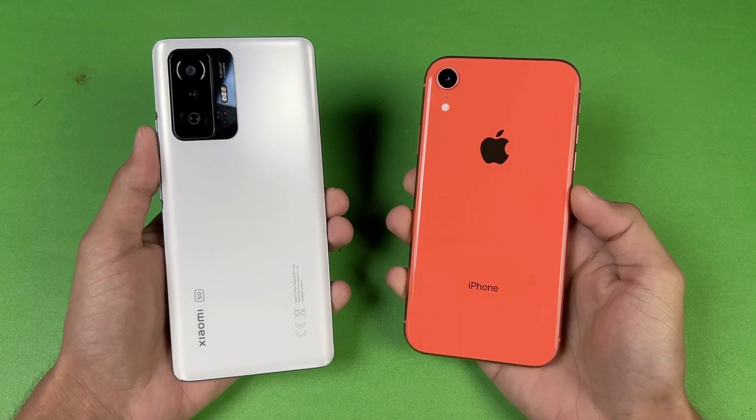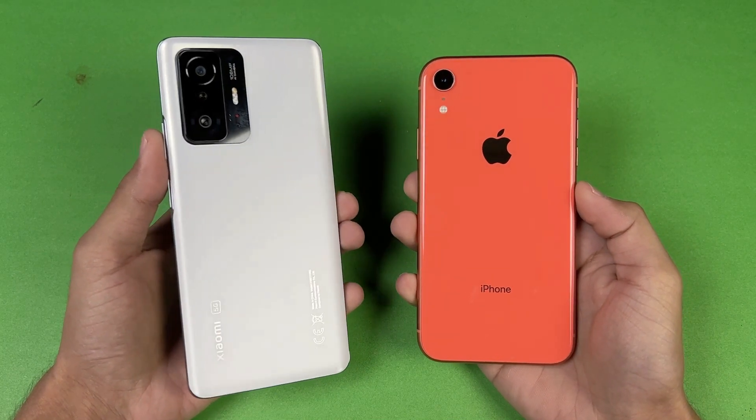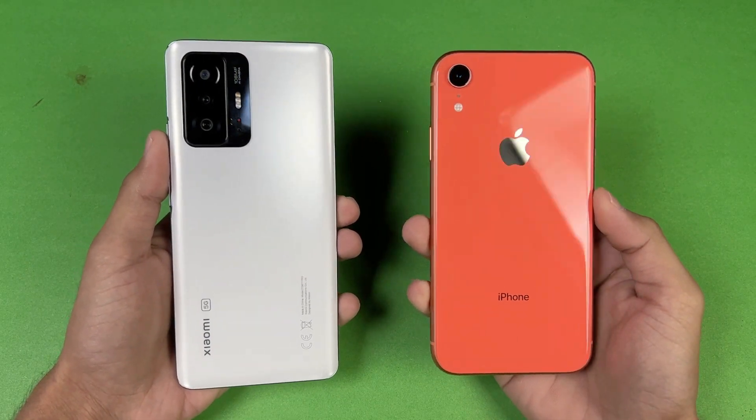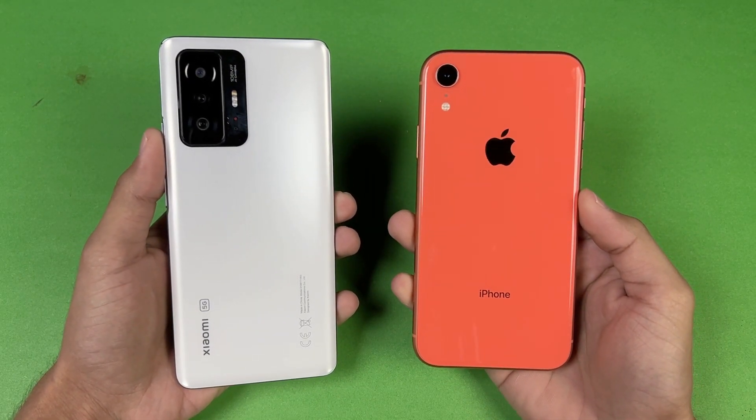Hey guys, I'm back with another video and it's time to check out the performance of the Xiaomi 11T against the iPhone XR. The iPhone XR is powered by the Apple A12 Bionic chipset.